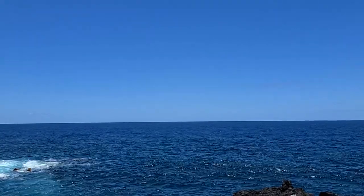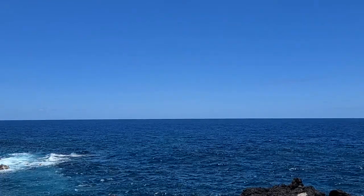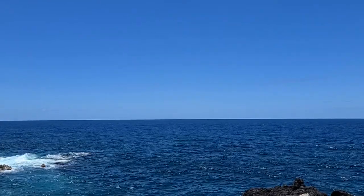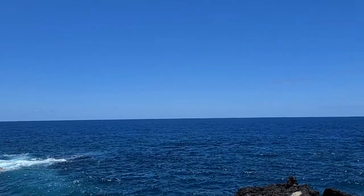I'm going to figure out what those whitecaps are way out there. Could be a whale breaching. Because that's the only whitecaps out there.